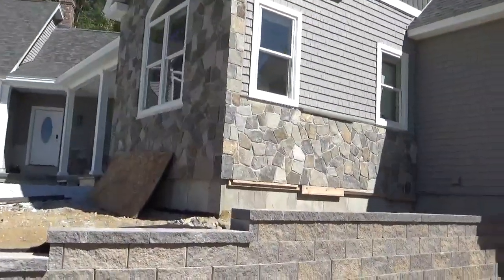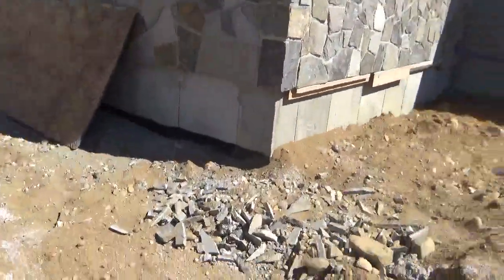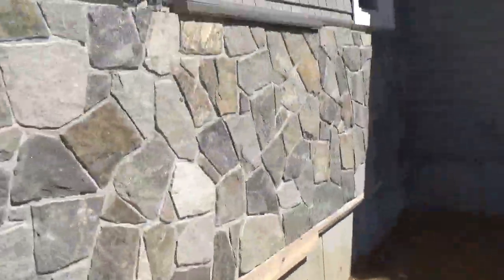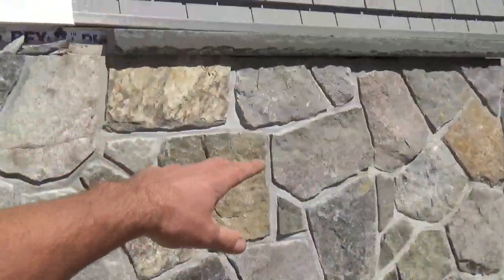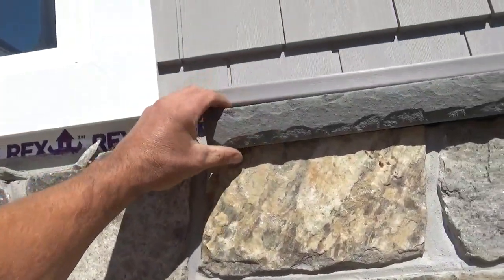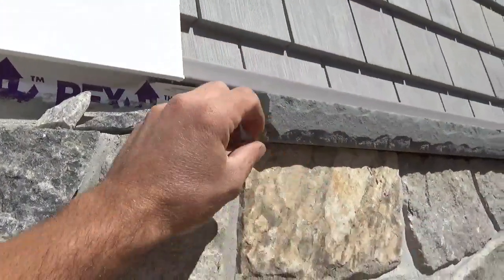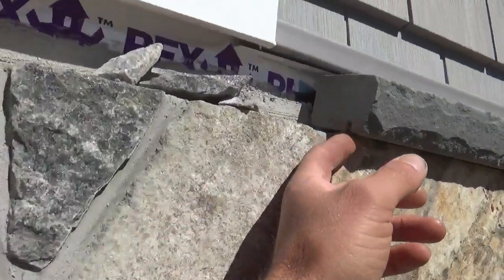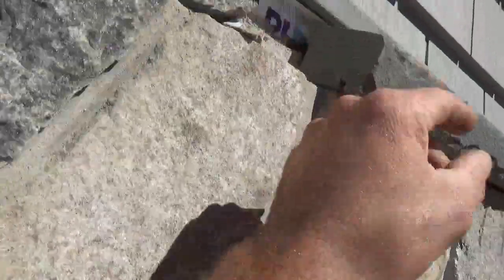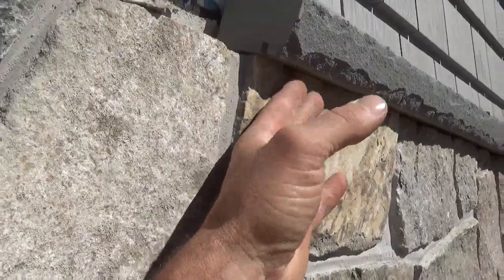So we got this stone on the front — I don't remember if I did a video on the front being done or not. This is the side here. I got to put these caps on. It's a bluestone piece with a rocked edge — three inch, I believe two inches high. They're going to be whatever, four foot. They got a little drip edge in them. I'm going to have to set them back off the wall a little so that drip edge doesn't line right up with the stone.